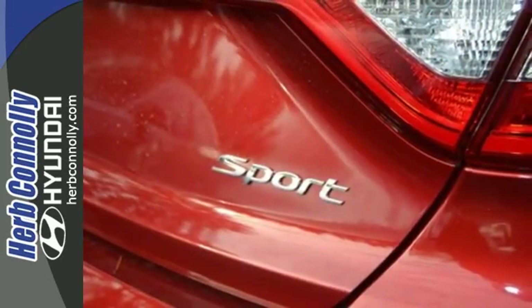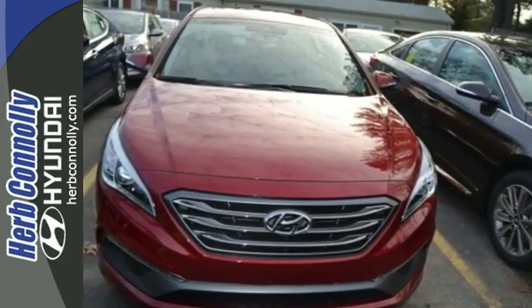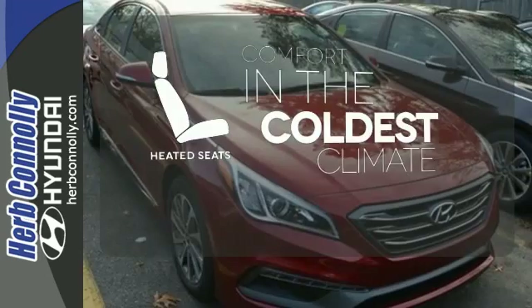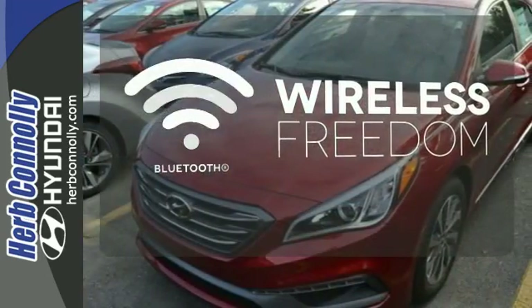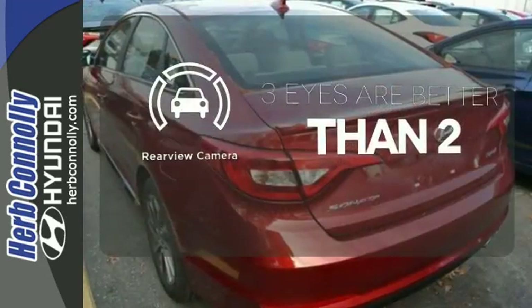It also has a satisfying 6-speed automatic transmission with Shiftronic and Drive Mode select. The heated seats keep you comfortable no matter how cold it is. You don't have to put your life on hold when you have Bluetooth. The backup camera gives you a clear picture of what's behind you.